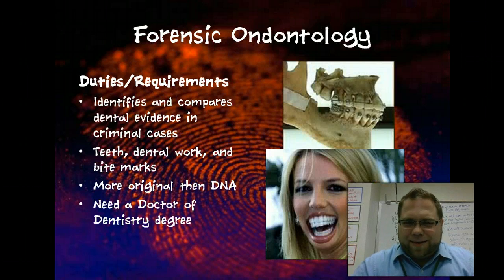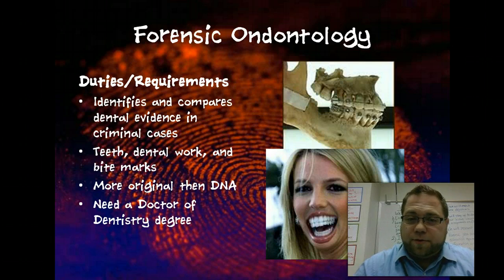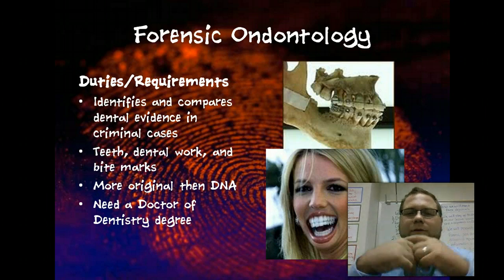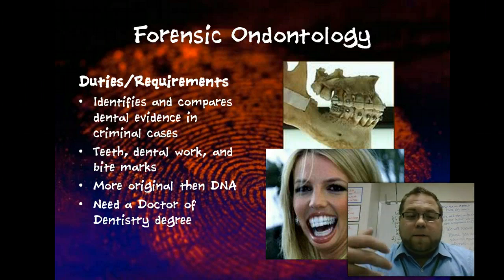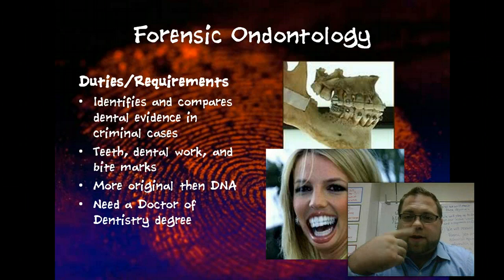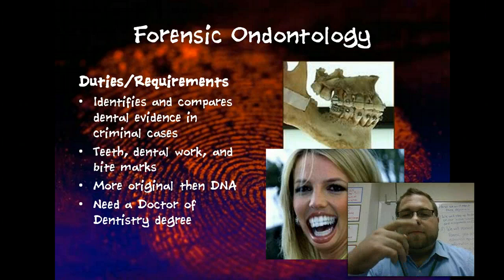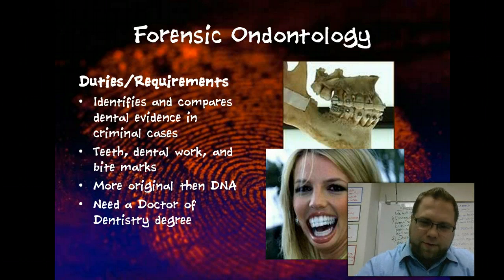Forensic odontology — this is talking about teeth. It identifies and compares dental evidence, which can be actual teeth that you find, dental work for identifying bodies, and even bite marks. Your particular teeth pattern and dental work — some say — is actually more original to you than your DNA, in that no one has a teeth pattern exactly like yours. Even identical twins differ because of the way they've chewed their food or the dental work they've had, so there is a difference in the way their teeth are aligned. You would need a doctor of dentistry degree, among other things, to do this.